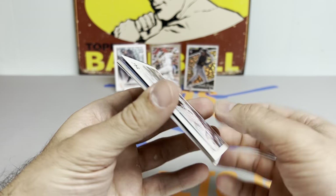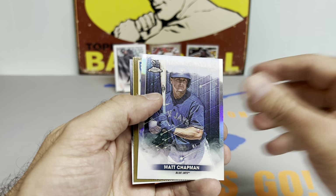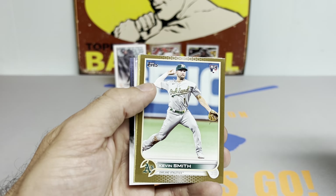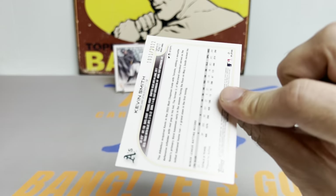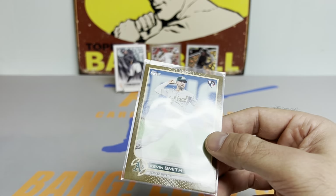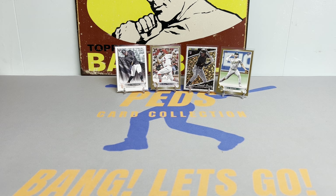We got a Topps Chrome Stars of the MLB — that's about as bad as you can do on one of those. We do have a gold — could it be the saving grace? Kevin Smith — not so fast. Did get a CJ Abrams, and the Royce Lewis. Kevin Smith gold rookie — he is like a 26-27 year old rookie, definitely on the older side, not somebody I would personally collect. But we're not doing too shabby for two blaster boxes.